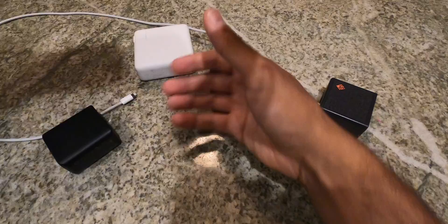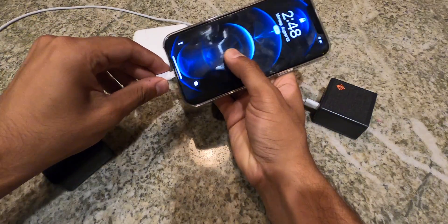In terms of portability and size, this thing is absolutely light and tiny compared to the Acefast — they're both around the same area, maybe a hair's difference. Taking a look at the Aukey, it's definitely a lot smaller and weighs a lot less. And when you look at the Apple ones, it's almost surprising why Apple hasn't gone in on GAN technology — the difference is noticeable right here.